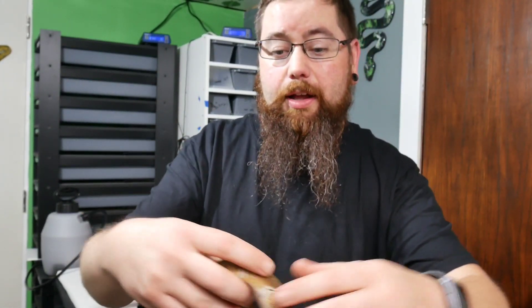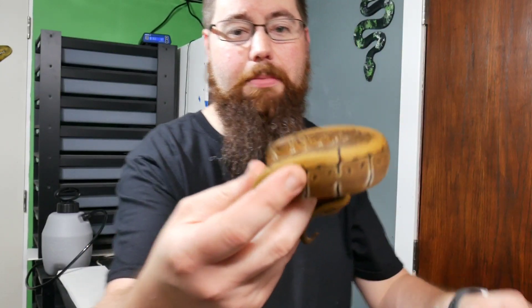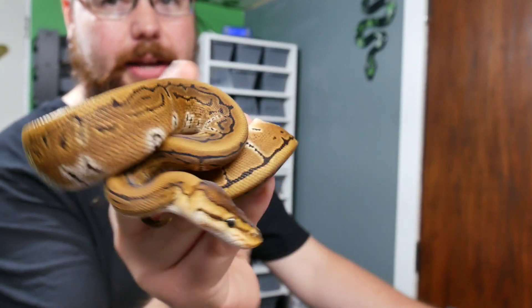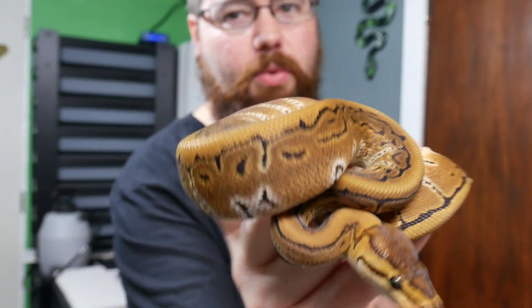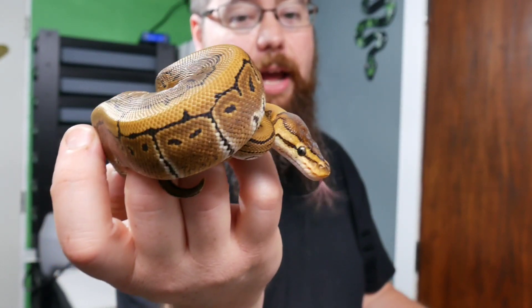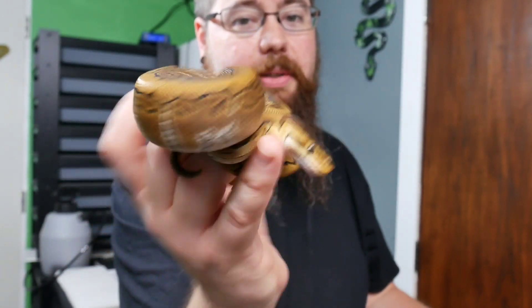Moving on from there, we did hit three pinstripes and we're keeping all three. These guys are feisty — very feisty. They zoom into my hand and want at it. This one could potentially be blade; look how light, bright, and white it is. This one has a really cool looking pinstripe pattern. And of course this one is 100% het clown, so this one will definitely be staying here.